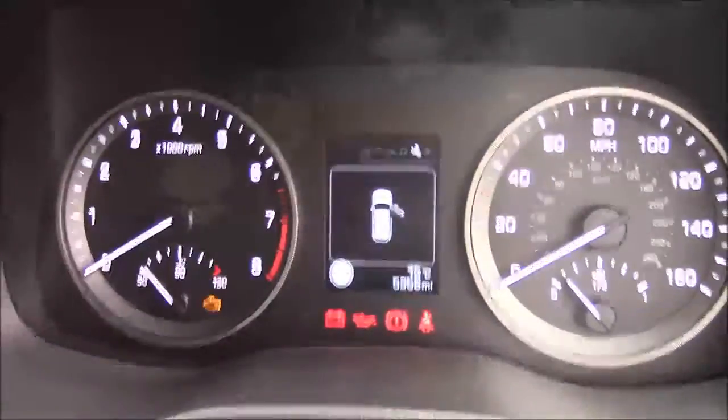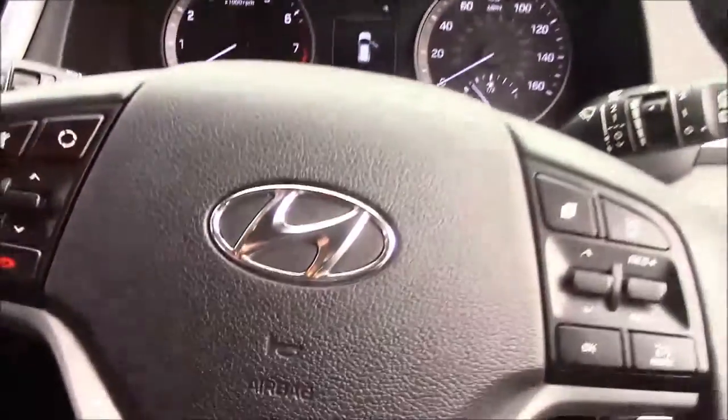Thank you for watching this vehicle today. Just a quick reminder, this vehicle does come with the remainder of the Hyundai 5-year warranty. For more information or further specifications, please don't hesitate to click on the link in the video — this is also the way to book yourself a test drive. For any questions or queries, please don't hesitate to pick up the phone or visit one of our showrooms, where one of our friendly sales team will be more than happy to answer your questions.